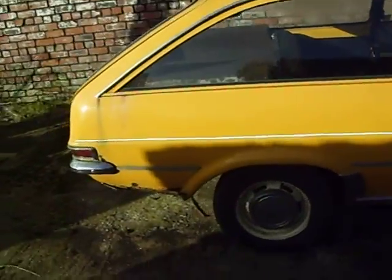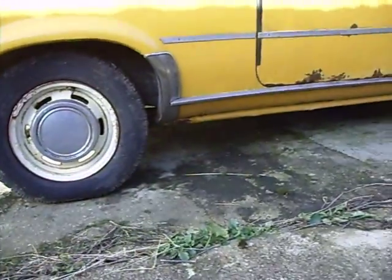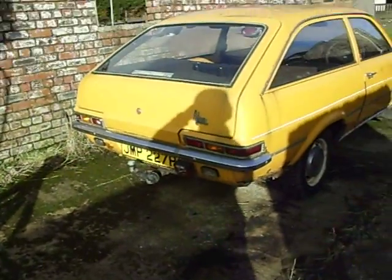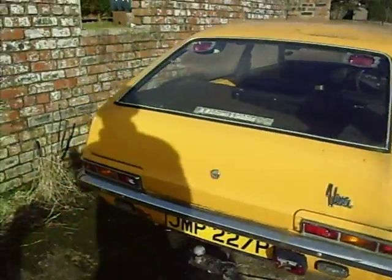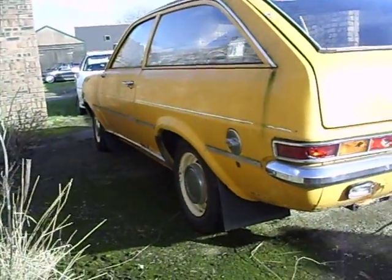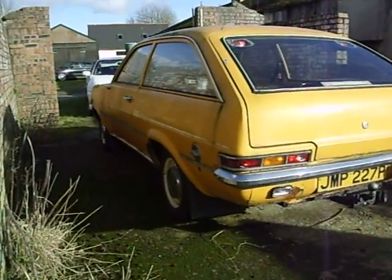It's a super rare Vauxhall Viva estate. I mean there's some rust work under there. I've been told that the chassis is fine — the chassis is rock solid. I'll show you inside in a different bit of video. It's a bit bright and shiny. There's a few lenses being smashed on it. It's just such a great shape. It was going to be banger bashed and I just couldn't see that happen to it.